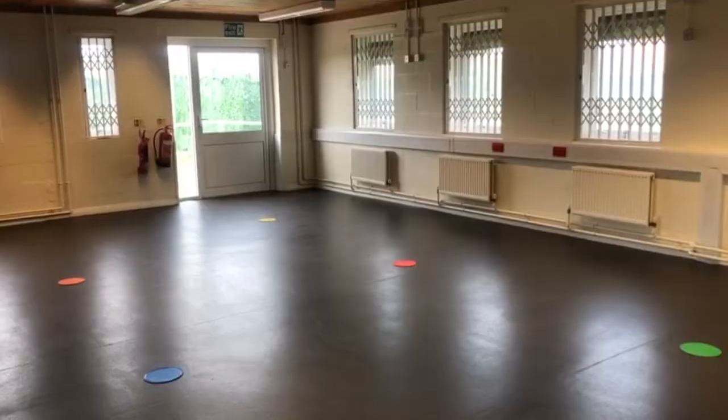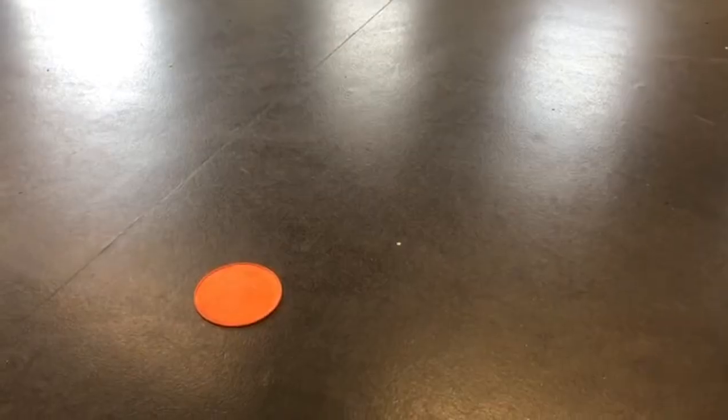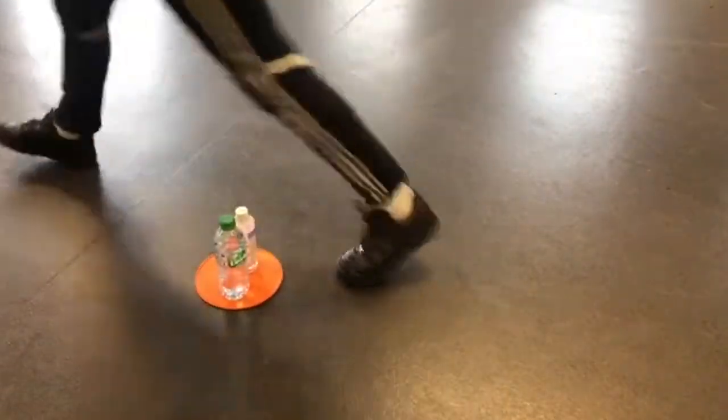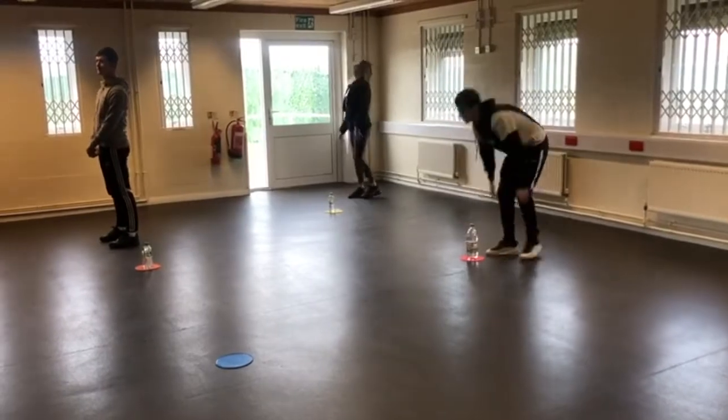Your teacher might ask you to go stand on a dock, or your teacher might just ask you to choose a dock. Once you do, please place your drink and your hand sanitiser on that dock and stand behind your dock, unless your teacher asks you to do anything else.